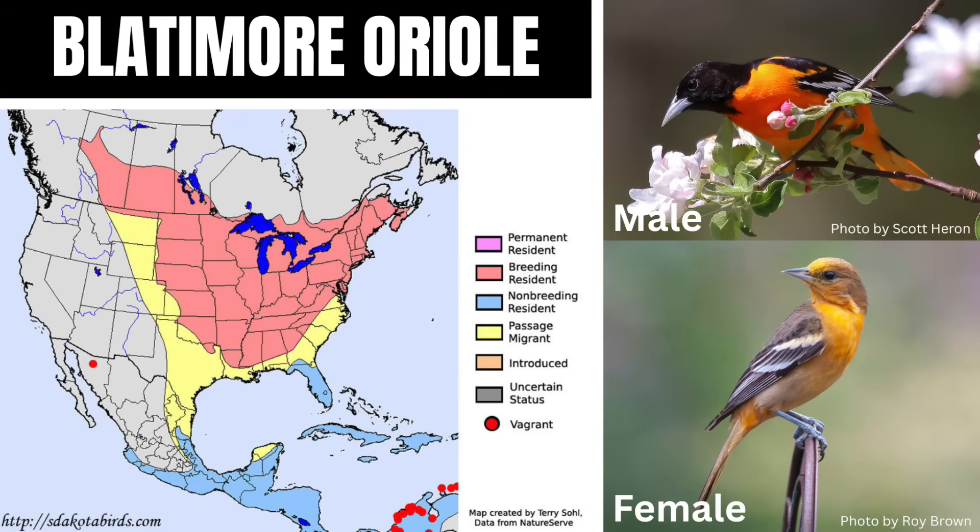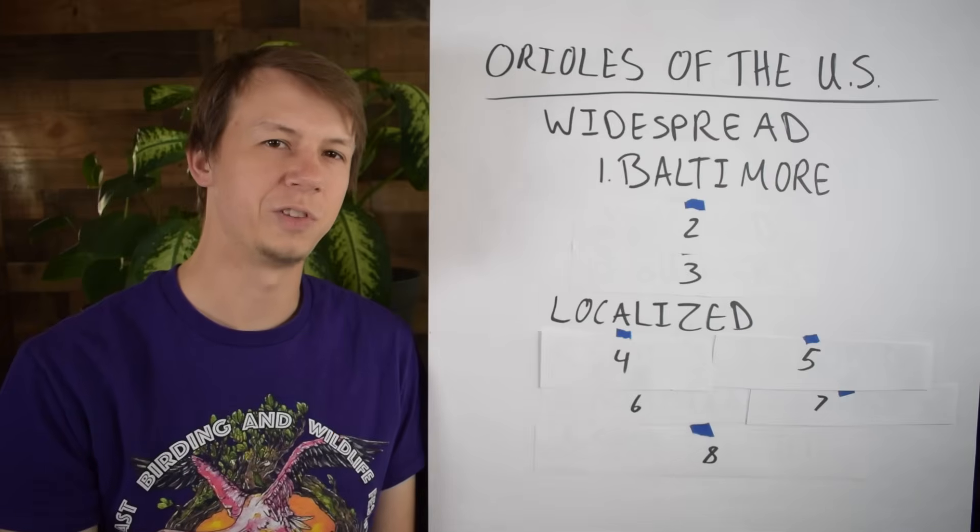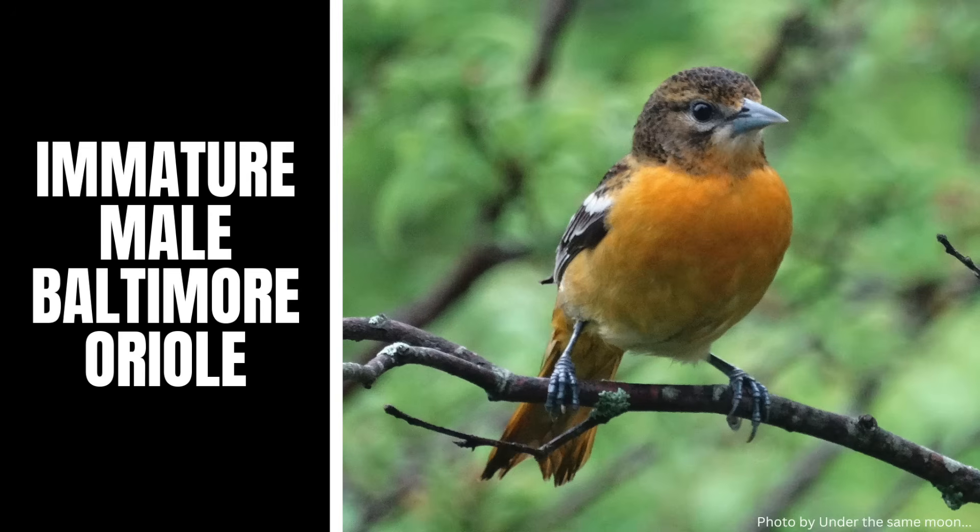Females are a little bit more yellow-orange with a grayer head and have duller wings. With a lot of these species, the immature birds look more similar to the females — they have more muted colors, but they might show some characteristics of the males too. So keep in mind that if they don't quite fit a certain adult category, it might be one of the immature birds.